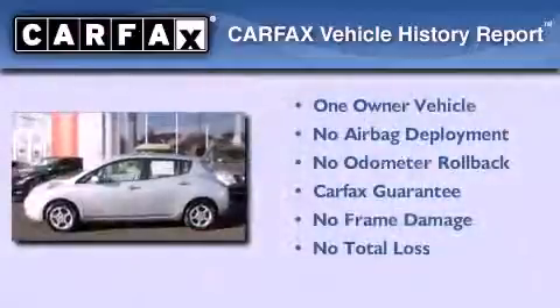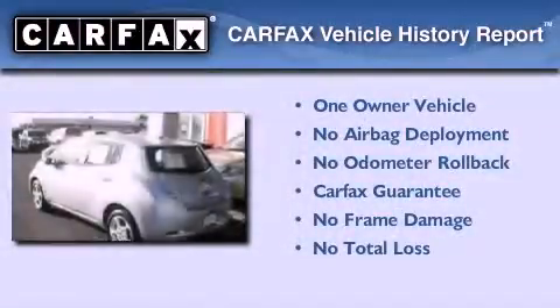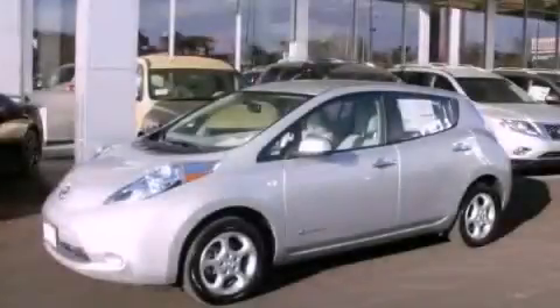This Nissan has had only one owner and it qualifies for the Carfax Buy Back Guarantee. This automobile won't last long at this price. Call and arrange a test drive now.